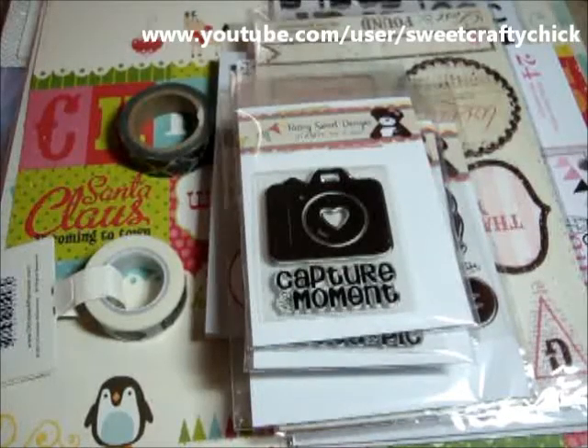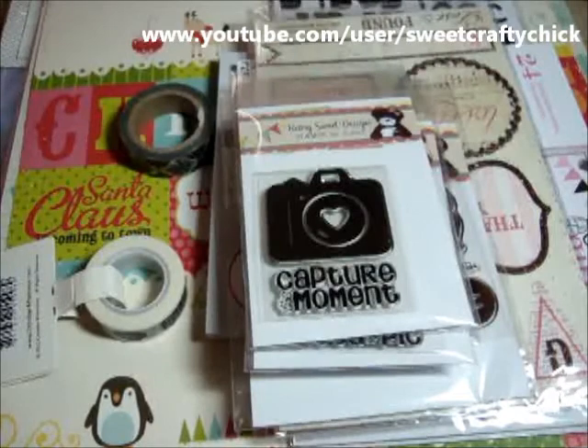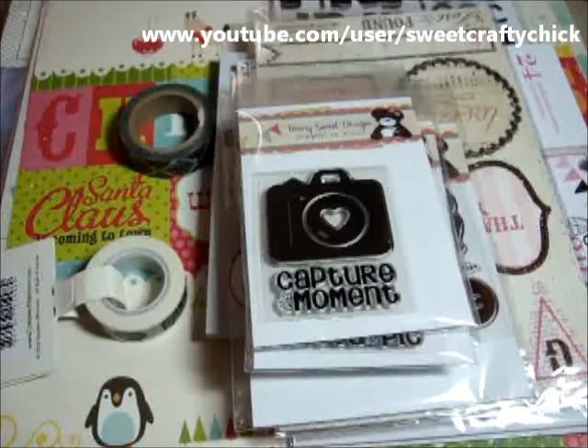Hi everyone, I'm back with another video and I'm here to share with you some of the Black Friday deals that I got. This was from the Berry Scrap Store and I was lucky because I saw that she had a flash deal of free shipping with a certain amount of purchase and you would also get 35% off more of the items.